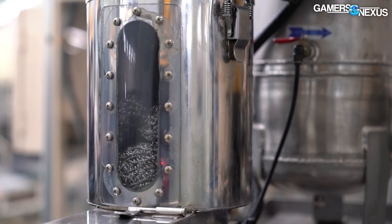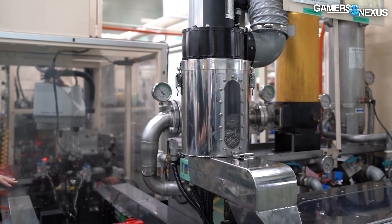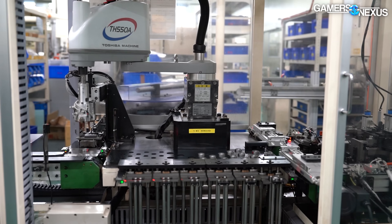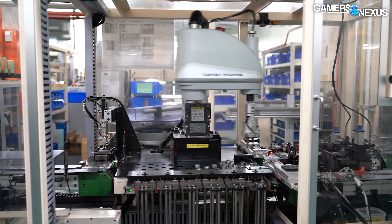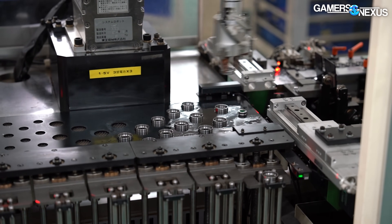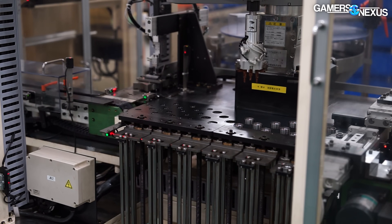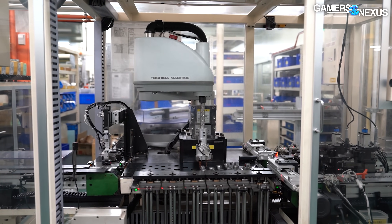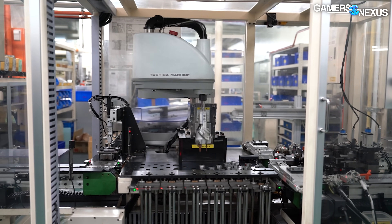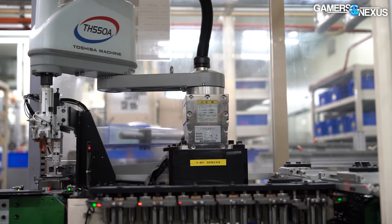In the background of the ultrasonic cleaner and filter, you can already see the next machine working, and it's completely custom built for this job. This machine is one of the most mechanically active. Its job is to match the most suitable inner and outer race to each other. Due to the 30-micron tolerances, the over-under of the inner and outer rings means they can't just be combined at random to produce a high-quality ball bearing.